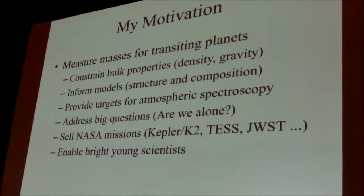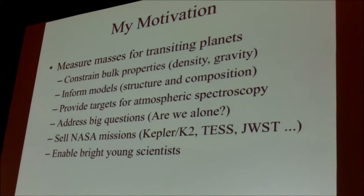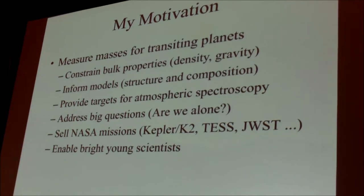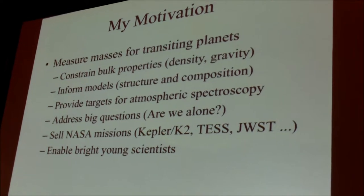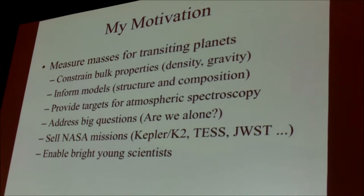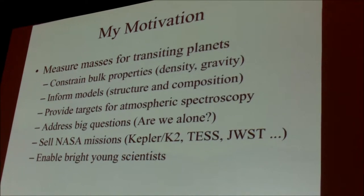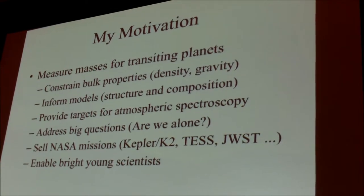The motivation is the synergy between the radius that you get from transit events and the masses that you can get from techniques such as radial velocity work. Together, they're very powerful because they give you bulk properties — in particular the bulk density and the surface gravity. Both are important because you can learn about the structure and composition of the planets by comparing and confronting the models.